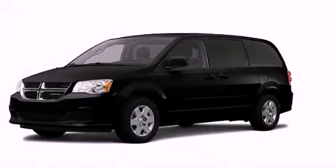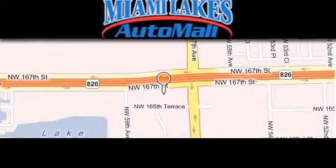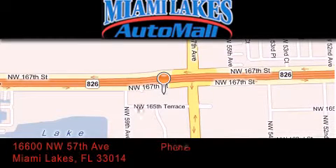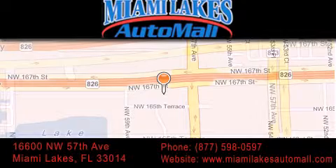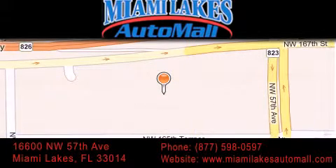We invite you to contact us today to learn more about this vehicle. Miami Lakes Auto Mall is located at 16600 Northwest 57th Avenue in Miami Lakes. Our goal is to exceed all of your expectations to ensure that you'll return for future visits.